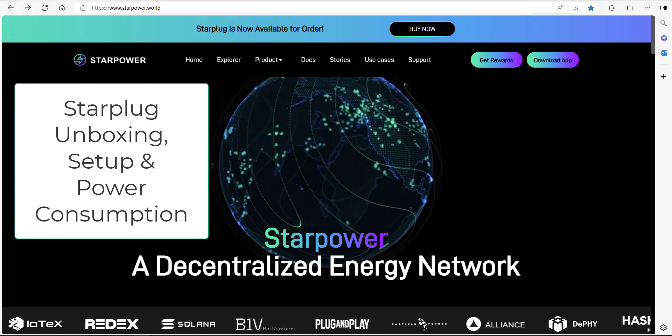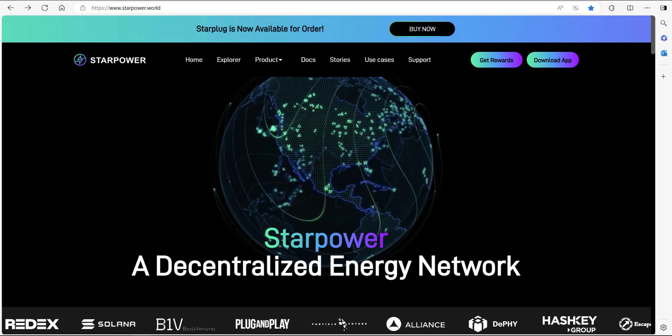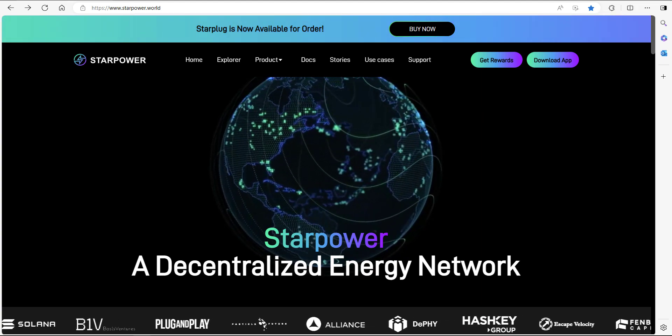Welcome back to another video. In today's video we're going to bring some Starpower. Unfortunately the budget doesn't extend to bringing in celebrities, so instead we're going to be looking at a crypto project called Starpower.